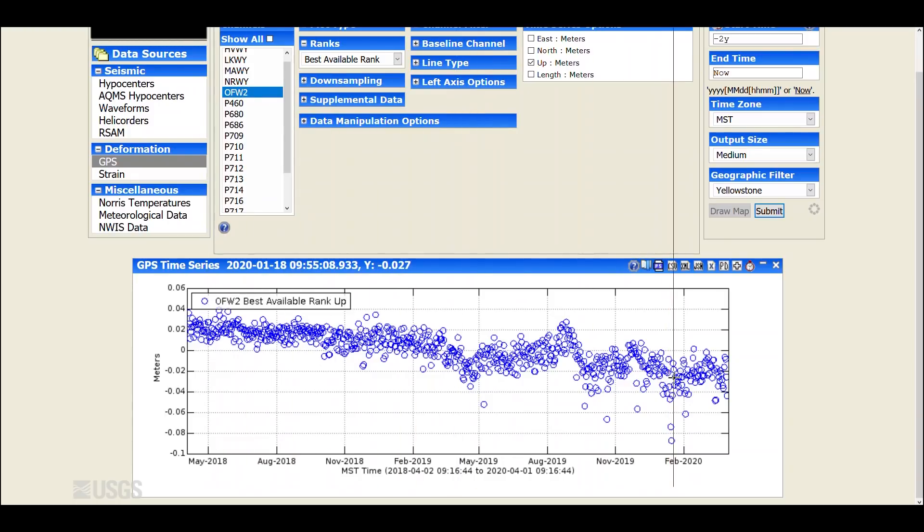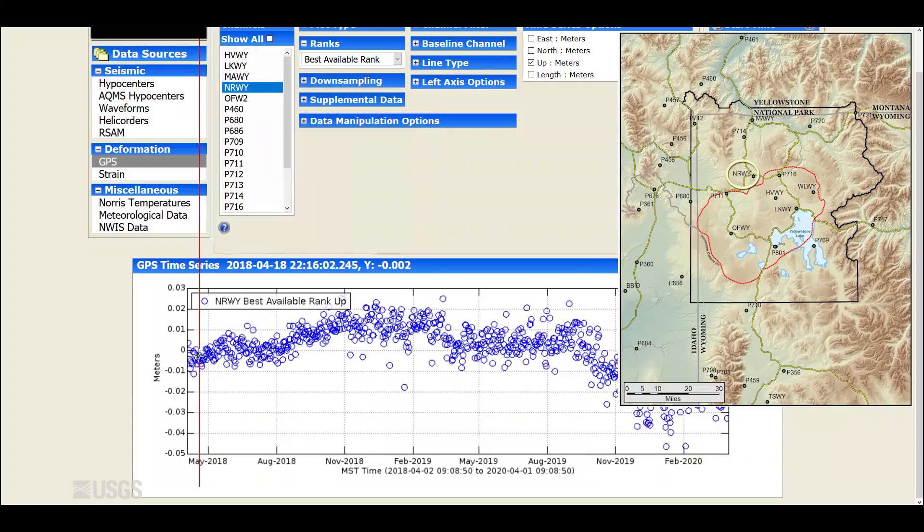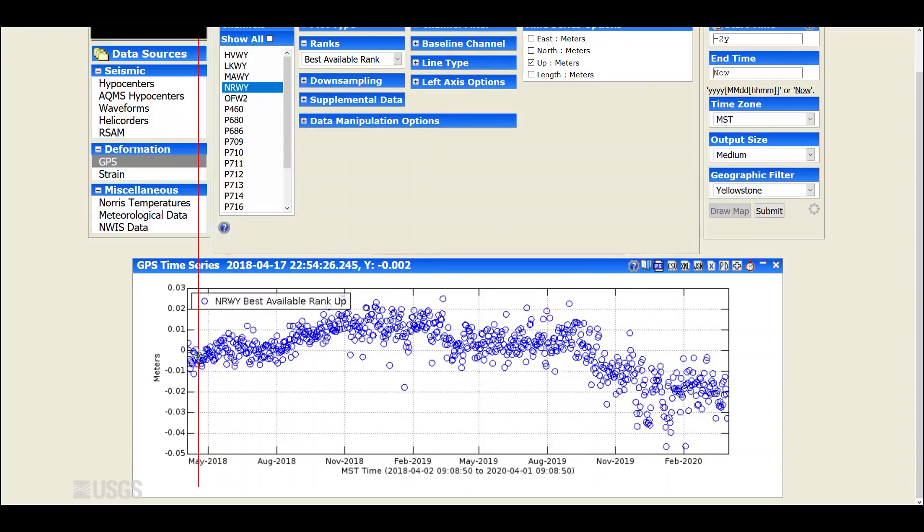This caldera subsidence has been ongoing since 2015. Moving to the Norris area — Norris Geyser Basin, just north of the caldera — that had actually been uplifting between 2015 and 2018. You can see the tail end of that uplift through mid-2018, but by late 2018 things had stopped and settled down, and there wasn't a whole lot of up or down motion at Norris through late 2018 and much of 2019. In September of 2019, there was a small episode of subsidence amounting to about three centimeters that stopped by the start of 2020, and there hasn't been much up or down motion since. So Norris, for the last few months, has remained relatively stable while the caldera has continued to subside.